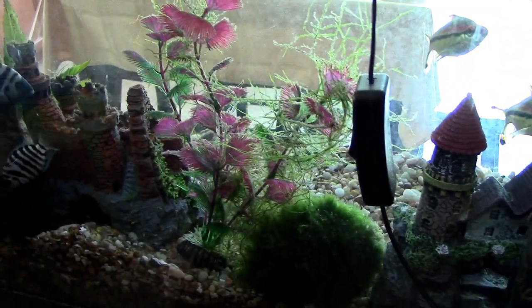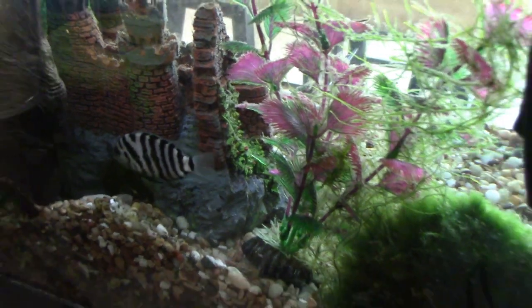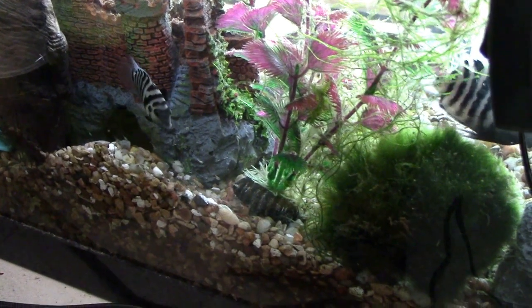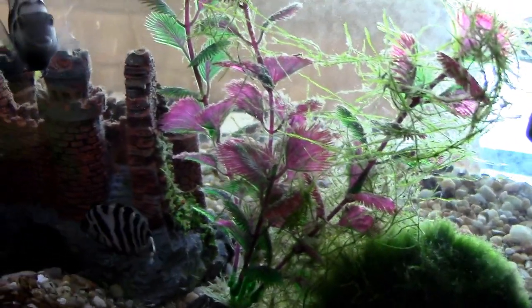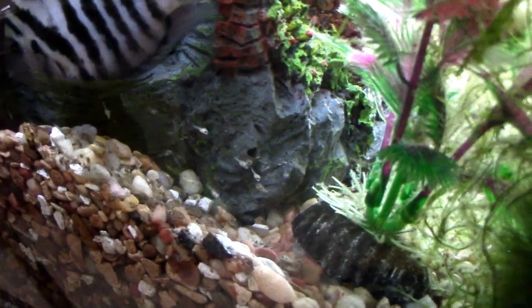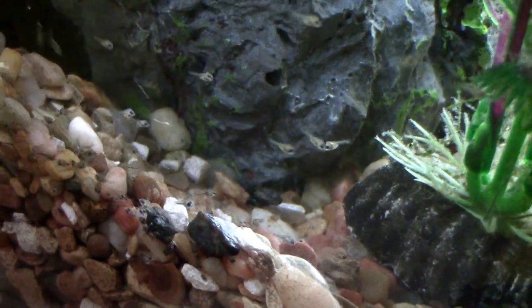This female convict cichlid has been hiding out in her cave for a while now. I thought she had died because she wouldn't come out for two days straight. But apparently they have fry now — this is super awesome! Let me bring the camera closer so you guys can see. If you look very closely, you can see there's about 50 of them for sure.